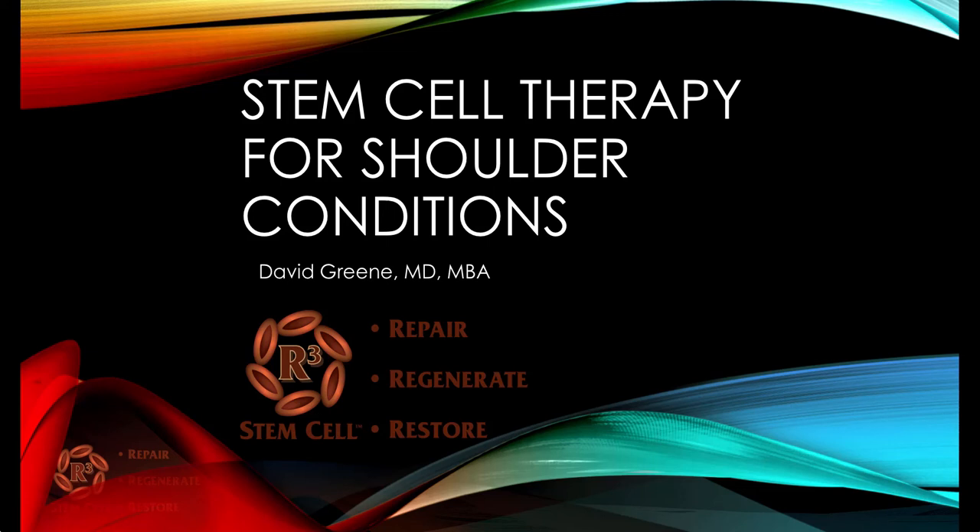Hello, this is Dr. David Green, CEO of R3 Stem Cell. Today the topic is stem cell therapy for shoulder conditions.